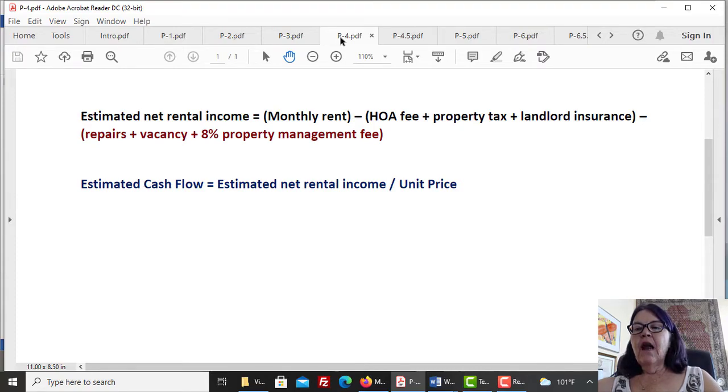COVID-19 hit high-rise rentals hard and vacancy rates grew considerably, which will shrink after June 2021 when our city fully reopens. As for repairs, we tell our investors to do all repairs and upgrades before renting the unit and add initial repair and upgrade costs to the unit's price. Unless extensive repairs are required, even changing floors and countertops has little effect on the cash flow.